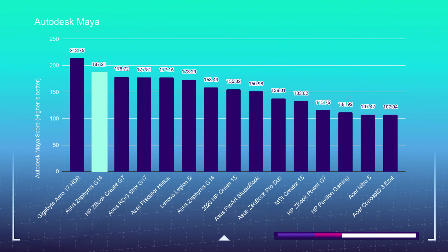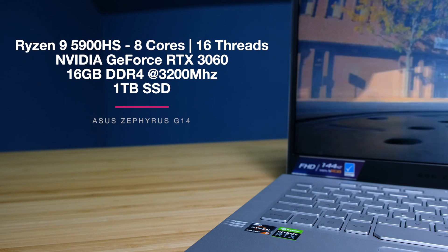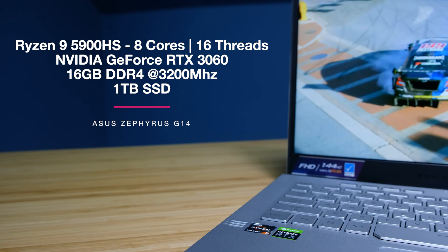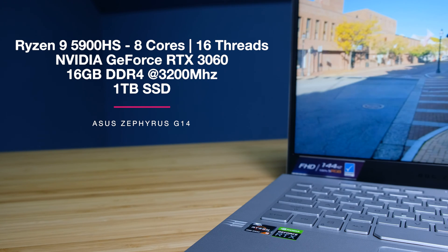This is because of the latest Ryzen 9 5900HS with its 8-core, 16-thread high clock speed processor, as well as the RTX 3060. Both of these programs really benefit from those two components working together.